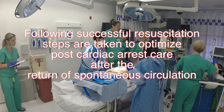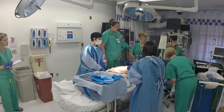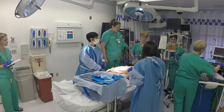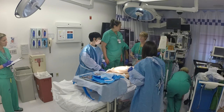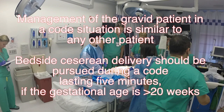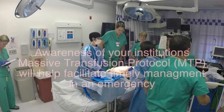Following successful resuscitation, steps are taken to optimize post-cardiac arrest care after the return of spontaneous circulation. Let's run a blood pressure. Blood pressure is still pretty low, so let's start an epi infusion. We'll continue the massive transfusion protocol — hang another round of blood and FFP. We'll send some labs off and then we'll be heading to the ICU. Bed-side cesarean delivery should be pursued during a code lasting five minutes if gestational age is greater than 20 weeks. Mobilization of adequate team and resources can be critical. Awareness of your institution's massive transfusion protocol will help facilitate timely management in an emergency.